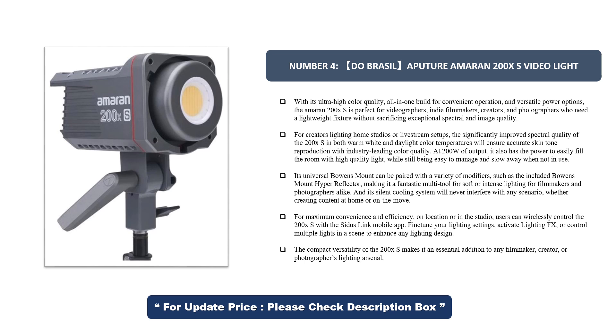For maximum convenience and efficiency, on location or in the studio, users can wirelessly control the 200X S with the Sidus Link mobile app. Fine-tune your lighting settings, activate lighting FX, or control multiple lights in a scene to enhance any lighting design. The compact versatility of the 200X S makes it an essential addition to any filmmaker, creator, or photographer's lighting arsenal.